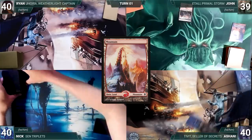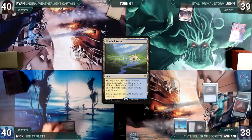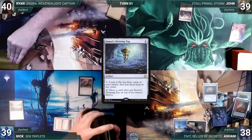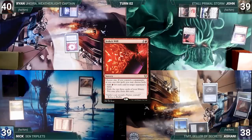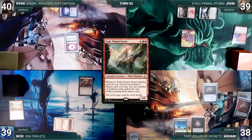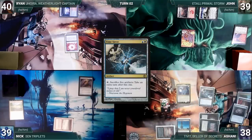John draws, plays Scalding Tarn, cracks it for a Mountain, and passes. Ashani draws, plays Spire of Industry, casts Mox Diamond discarding Exotic Orchard, casts Imperial Seal fetching a card to the top, then plays Jeweled Lotus and ends his turn. Nick draws, plays Flooded Strand, cracks it for Tundra, casts Sensei's Divining Top, and passes. Ryan draws, plays Training Center, casts Sol Ring, and passes. John draws, plays Homeward Path, casts Pyretic Ritual adding three red, casts Jeska's Will targeting Ryan adding six red, then casts his commander Etali, Primal Storm. The table discusses how to deal with this threat and John passes. Ashani draws, plays Underground Sea, casts Mana Crypt, and casts his commander Tivit, Seller of Secrets — Tivit enters and Ashani creates two Treasures and three Clues. He casts Time Sieve.